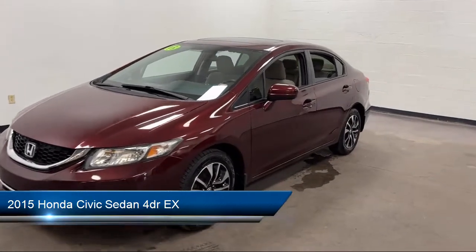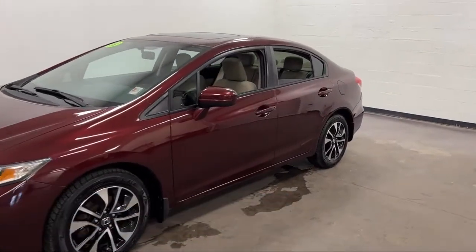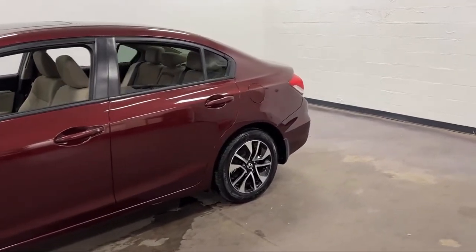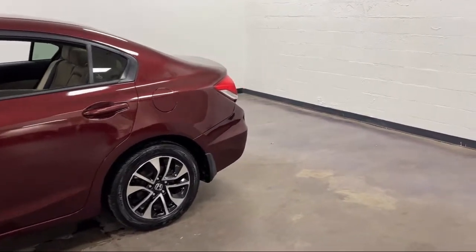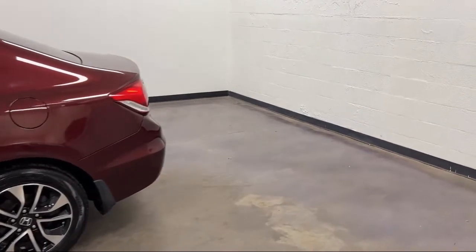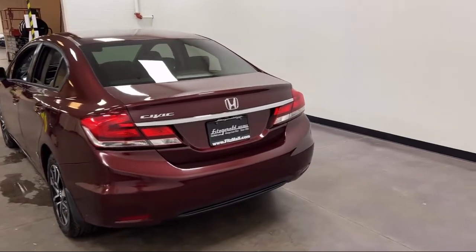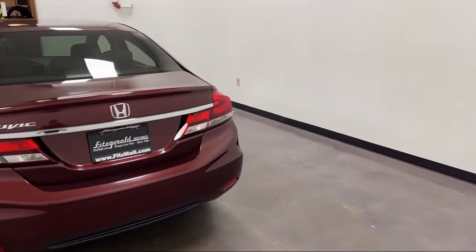It comes equipped with audio touchscreen display, front air conditioning automatic climate control, six speaker audio system, Bluetooth auxiliary audio input, folding split rear seat, and steering wheel mounted phone controls.